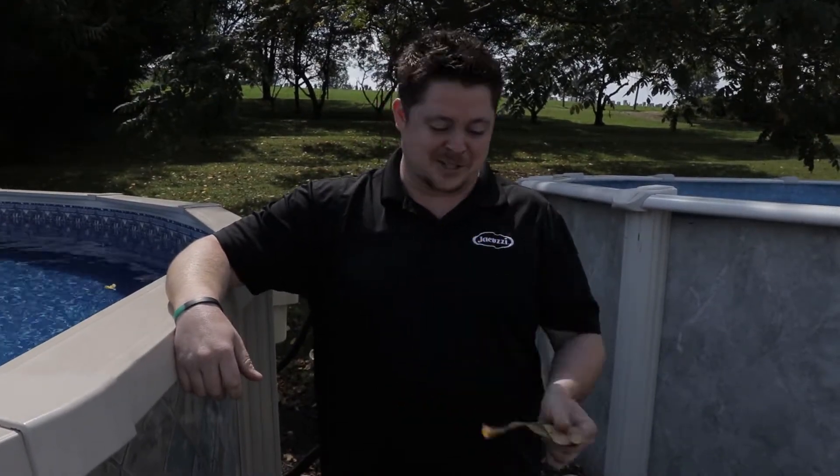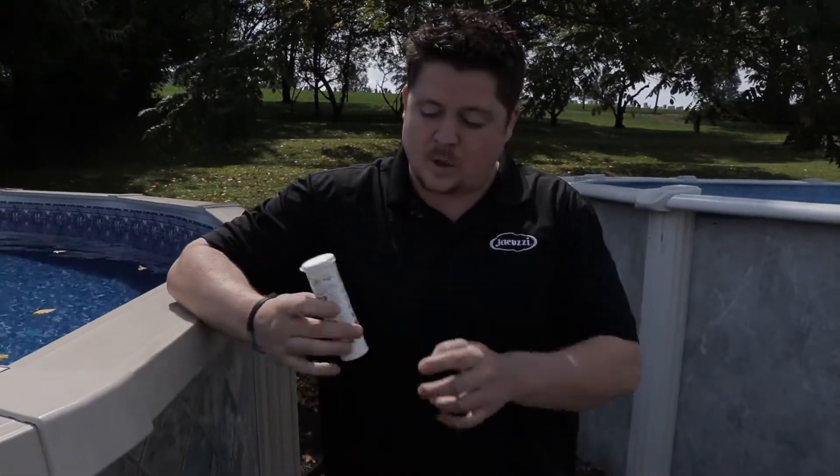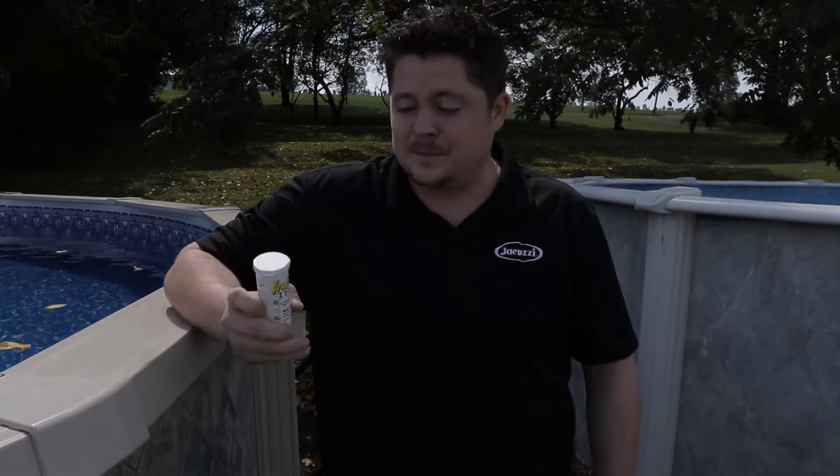Hey guys, welcome back. I'm Jerry Stafford, the manager here at Van Dorn Pools and Spas in the Shrewsbury location. As you can see, the leaves are turning pretty colors and falling into your pool, clogging up your skimmer baskets. That's a sure sign in the pool business that it's time to put your backyard vacation into hibernation. Before we start with any of the chemical lines for closing your pool, we're going to make sure your water is in balance.